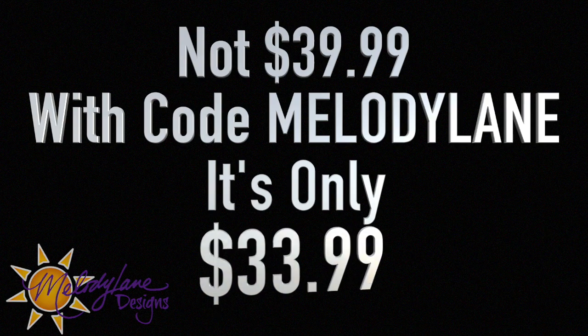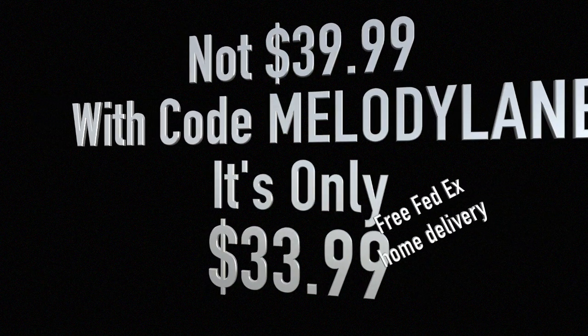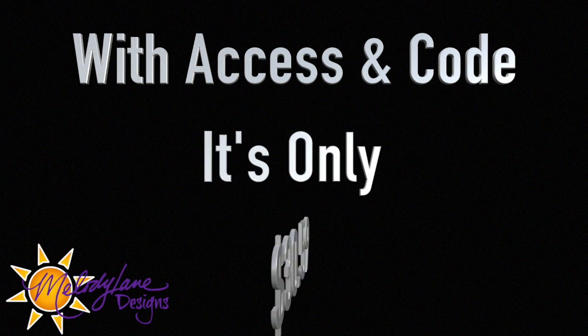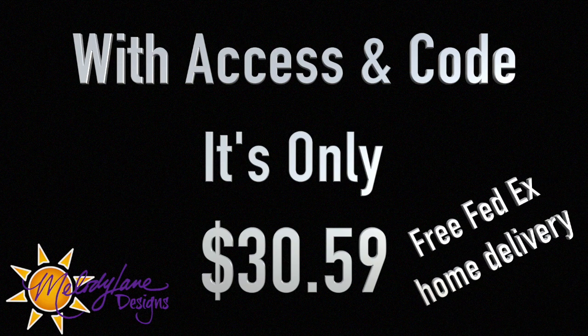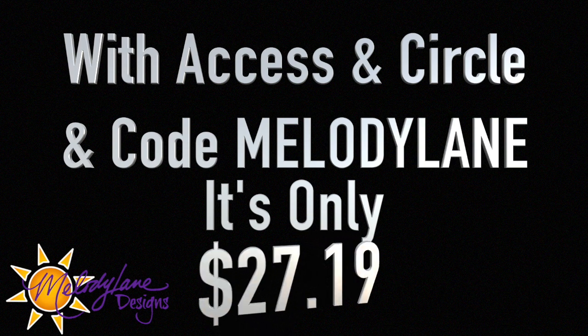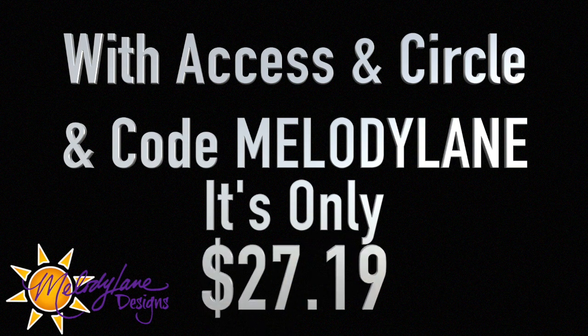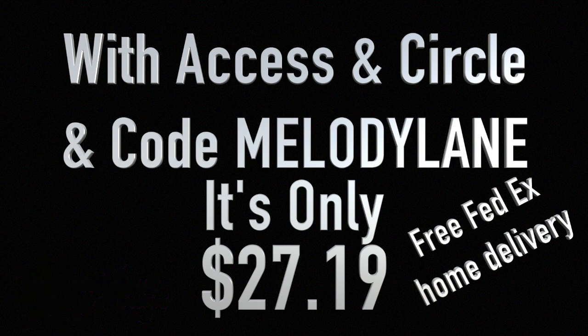This is a premium mystery box, so it's not $39.99. With my code, Melody Lane, it's only $33.99. But wait — there's more. If you have Cricut Access and my code, it's only $30.59 and free FedEx home delivery. If you choose that option with Access and Circle memberships and my code, it's only $27.19 and free shipping. There's more information about Cricut Access and Cricut Circle in the description below.